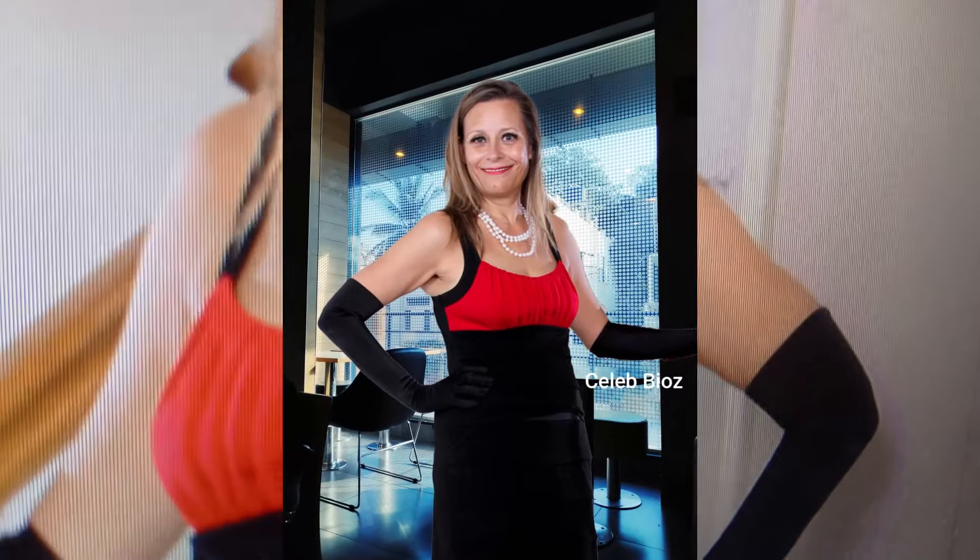Lady number one: she looks absolutely adorable in this black and red sleeveless bodycon dress. The fit shows off her curves beautifully, and just imagine how cute and attractive you'll look in this. The outfit link is available in the video description.